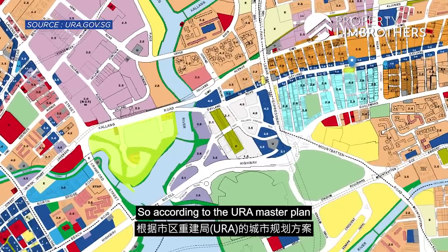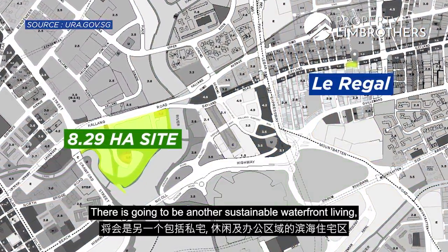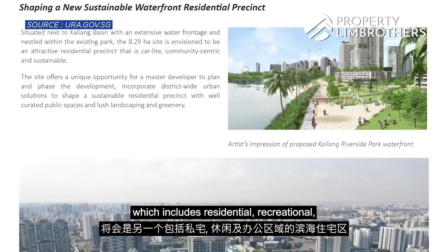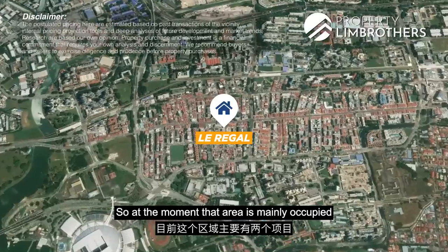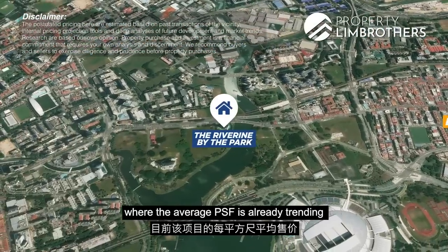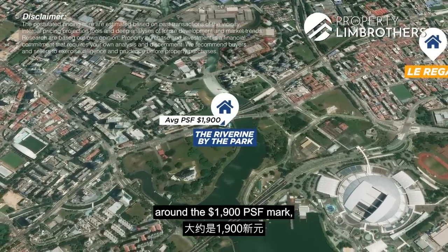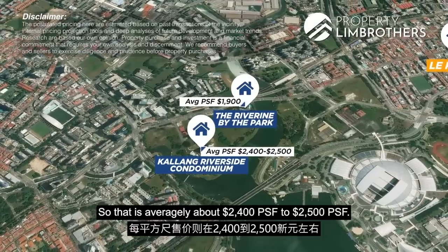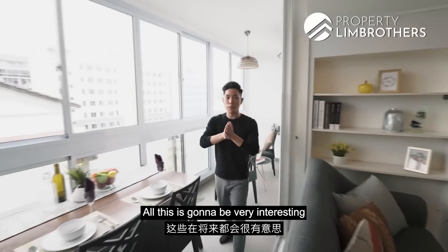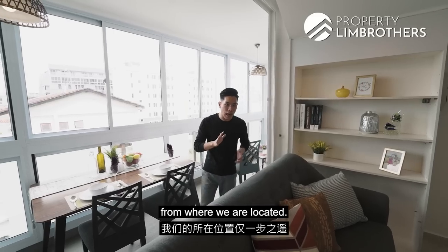According to the URA master plan, this is an 8.2-hectare white site that is going to be another sustainable waterfront living, which includes residential, recreational, as well as office spaces. At the moment, the area is mainly occupied by two projects: Riverine by the Park, where the average per square feet is already around the $1,009 mark, as well as Kallang Riverside at about $2,004 to $2,005 per square feet. All this is going to be very interesting in the upcoming future because that is just a stone's throw away from where we are located.